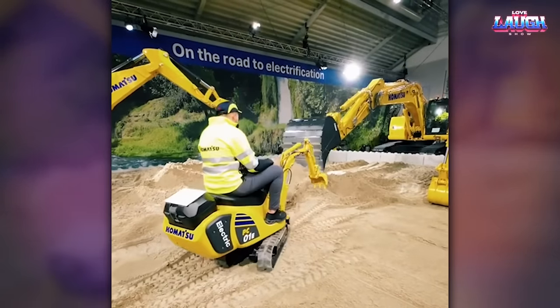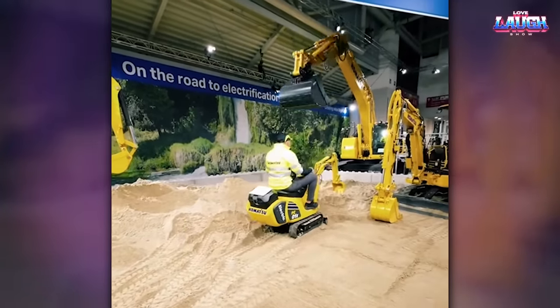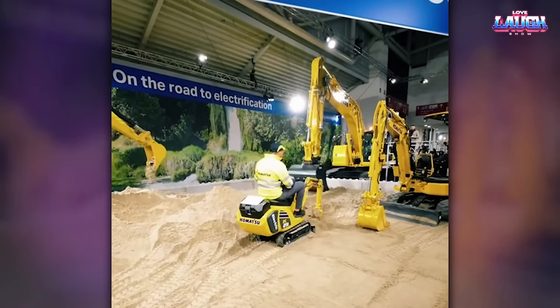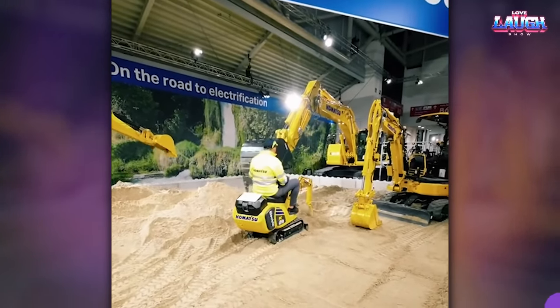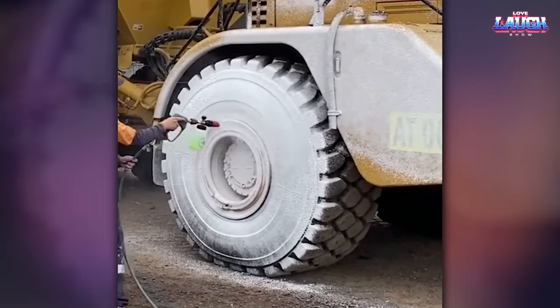Would you like a mini excavator like this? Write in the comments. Every machine needs care, even if it's bigger than a house.